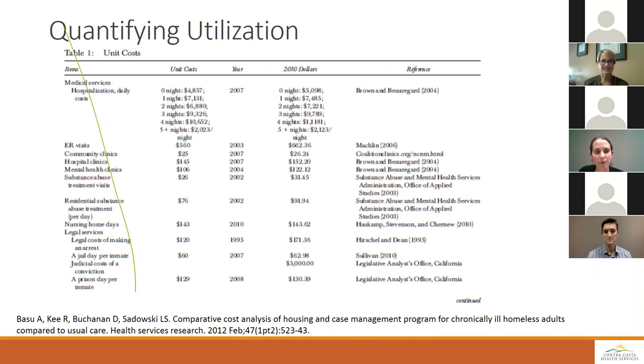Here's an example of how another program looked at utilization. Even in counties or health systems that have claims data but may not know actual costs incurred, there is literature on how to estimate various costs — things like putting a unit cost on an ER visit or a community clinic visit that you know occurred, nursing home days, legal services, jail units. Looking at how to apply costs to various metrics where you may not have that information within your own claims data, you can still incorporate it into your ROI.